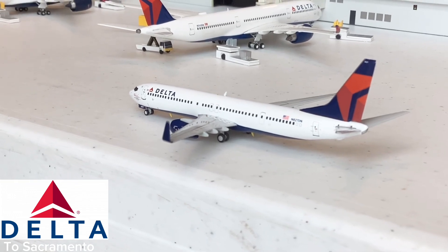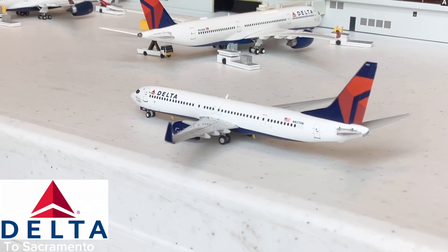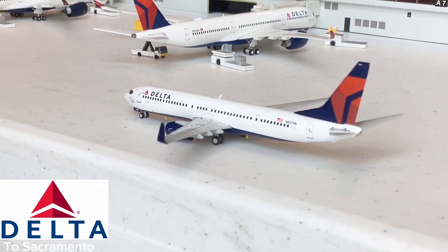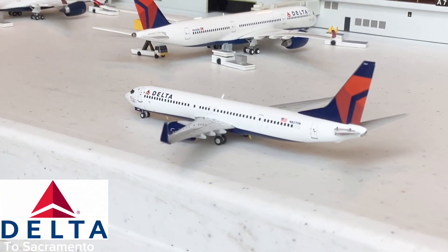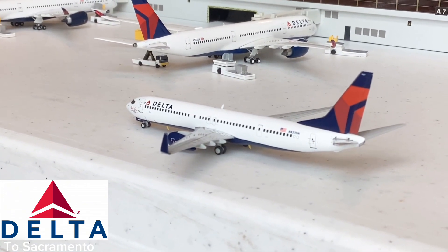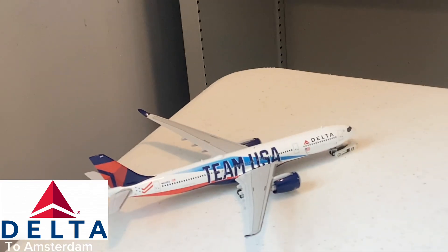Here we have this beautiful Delta Airlines 737-900 taxiing out for its flight to Sacramento. This is in the SkyTeam One livery. Interesting to see the 737-900 heading out to Sacramento — I really love this aircraft, and we've been seeing a lot of 737-900 action here at ATL.